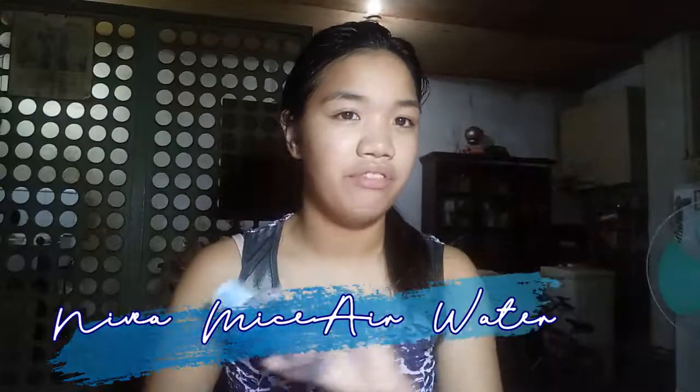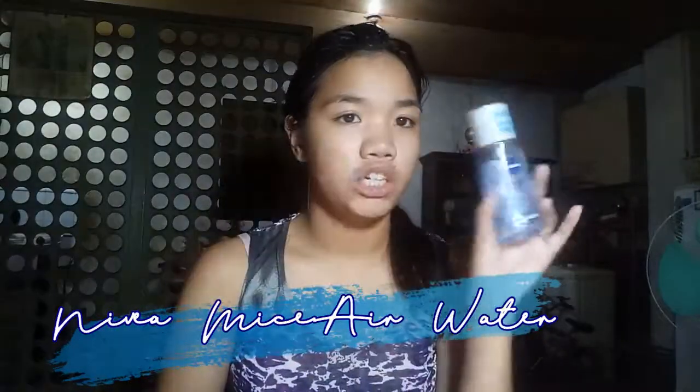I don't use it every day because when I use it every day, I feel like my skin gets too dry — it removes the natural oil on my face. So I use this every other day, or sometimes just twice a week. The first thing I do after washing my face is I tone. I double cleanse always, so after facial wash, toner.